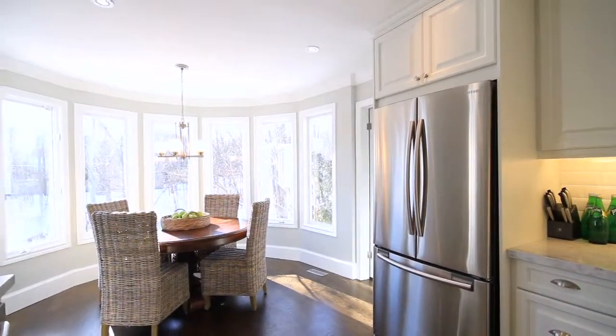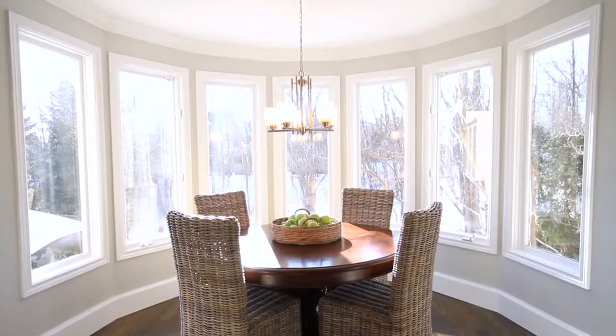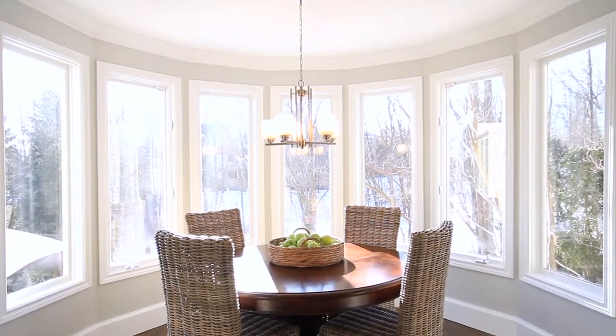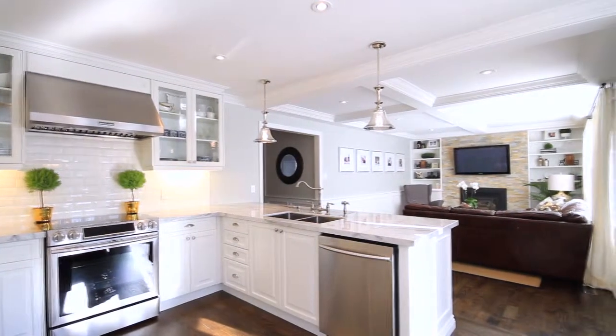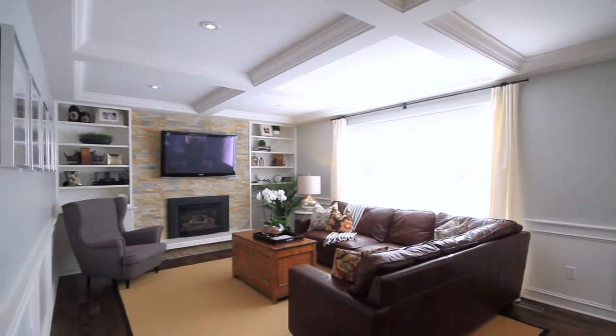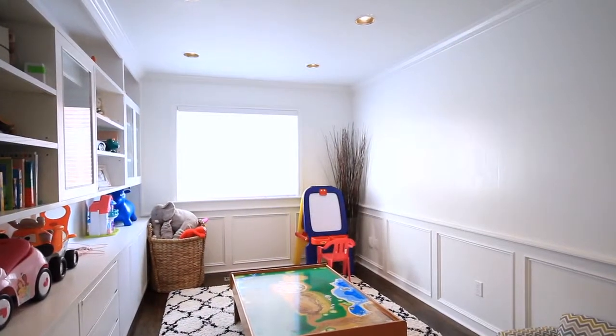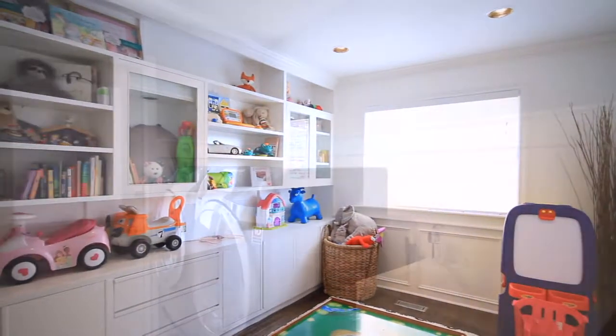The kitchen also features a beautiful eat-in area with wraparound windows with views to your backyard, ravine, and tree line. The open concept kitchen spills into your great room, a great family space easy for entertaining and day-to-day living. In addition, on the main floor you have a tucked-in main floor office space with custom built-in cabinetry.